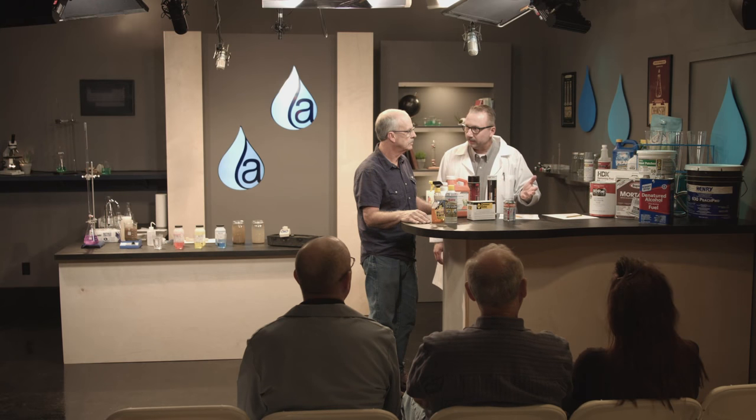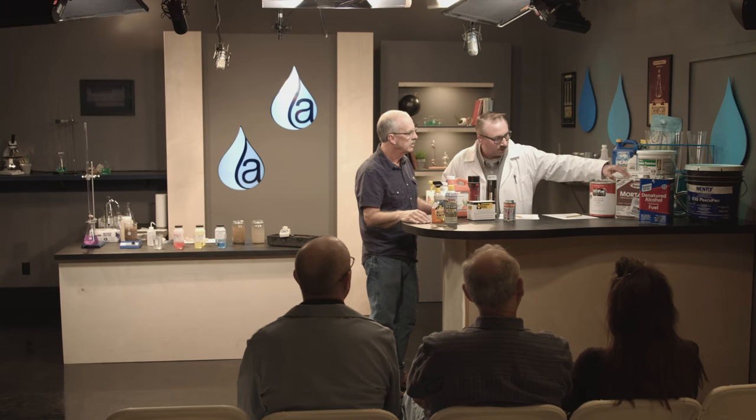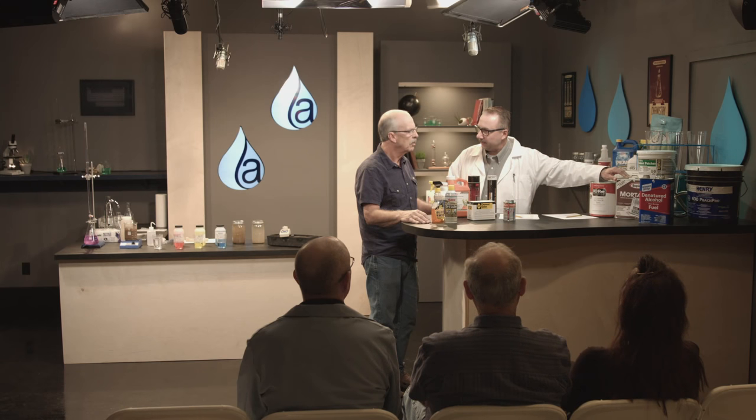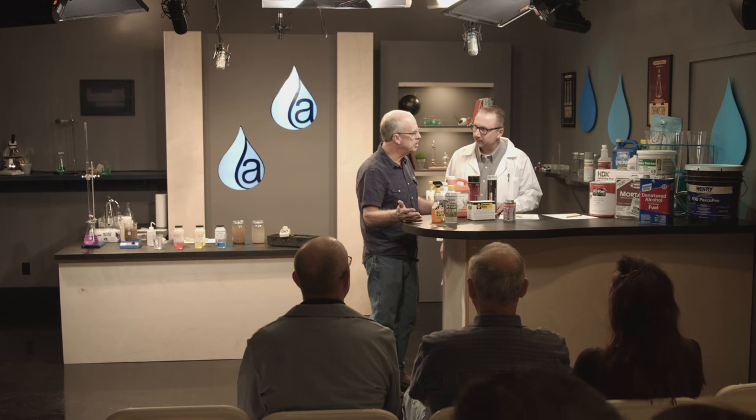We think about cement and concrete, but we also have others using cementitious products that don't come in a ready-mix truck. You might have just a simple mortar mix for a small project. A lot of times there will be repairs where a mortar mix is used — they've stuccoed a residential building, there's a repair, and they pull this out and make a quick patch.